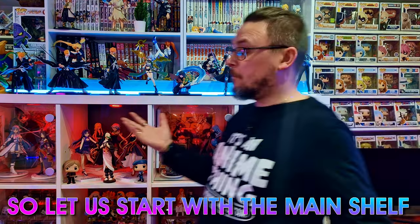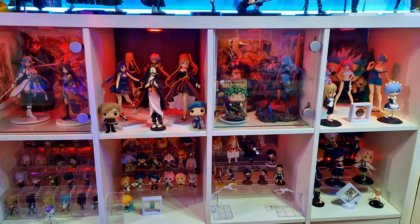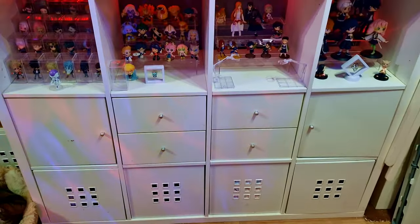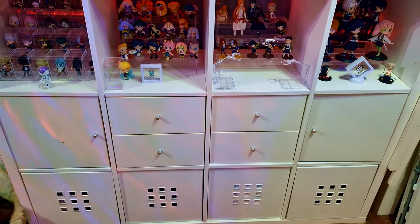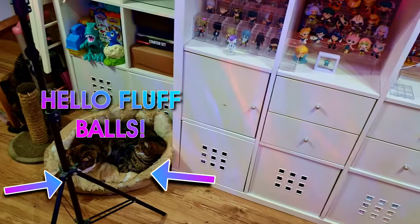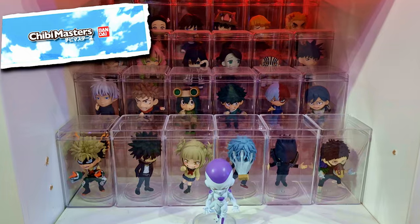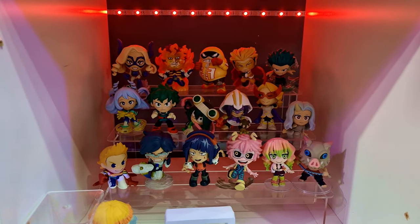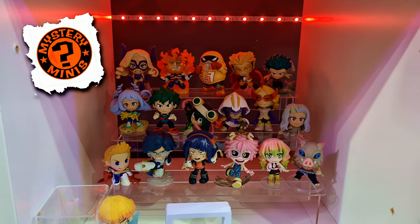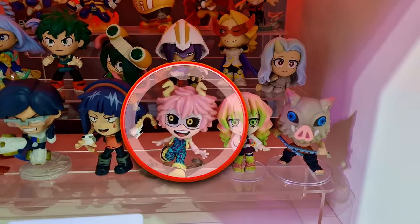Let us start with the main shelf and what you see behind in all my videos. This is a 4x4 Calyx unit. The drawers and cupboards I used to have in this middle section — but the cats weren't using the spaces for beds anymore, since they've got their own little bed. So I've got a lot of figures in this section. Down here are my Chibi Masters, and then in here we have the Funko Pop Mystery Minis,